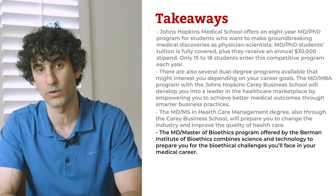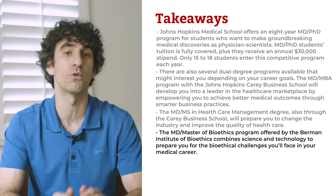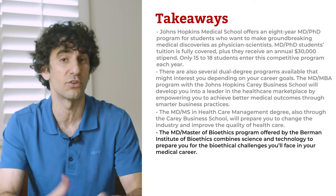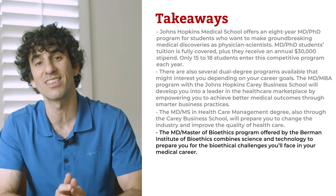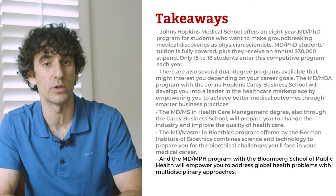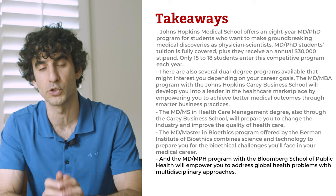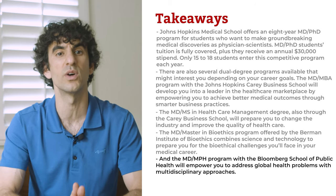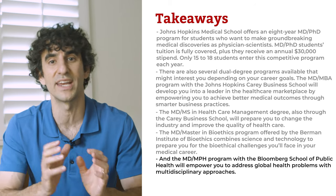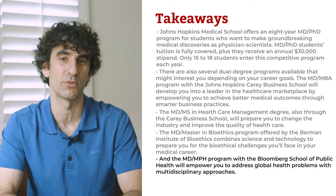The MD Master in Bioethics program offered by the Berman Institute of Bioethics combines science and technology to prepare you for bioethical challenges in your medical career. With this training, you might serve in public policy, clinical practice, or scientific research as an advisor finding ethical solutions to concerns from new medical discoveries. The MD-MPH program with the Bloomberg School of Public Health will empower you to address global health problems with multidisciplinary approaches, with alumni serving as consultants, project leaders, and researchers for public health agencies. We encourage you to explore your medical career options to see if any of these advanced programs are right for you.